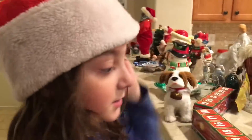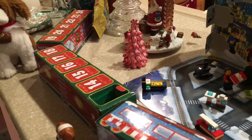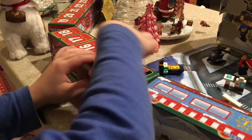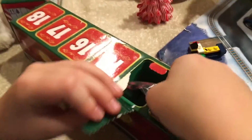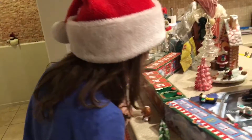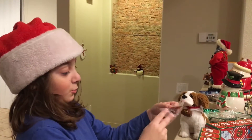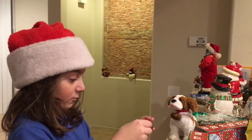Hi guys, today is day 14 of our Avatelmo series. The box is kind of ripped but that's okay. They always don't say anything — they don't give instructions on the box. I wonder what this is.